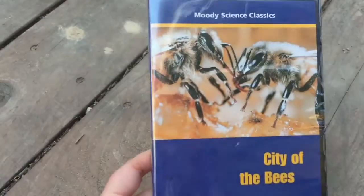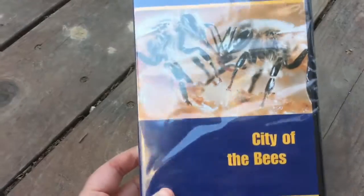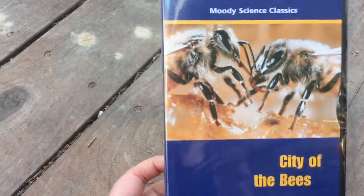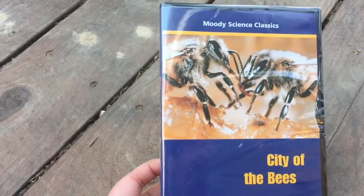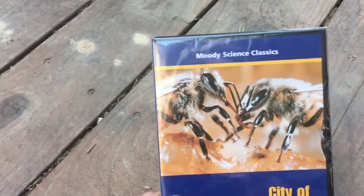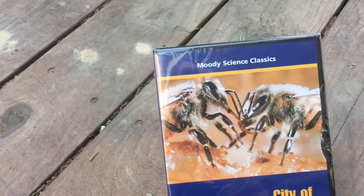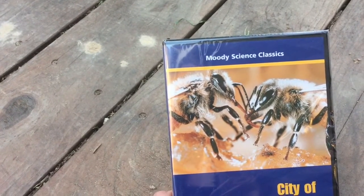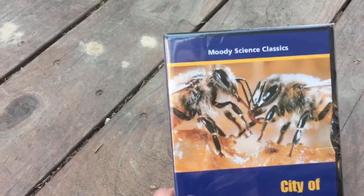This is City of the Bees. We're going to do this by Moody Science Classics. I love this. It's very old school, so if your kids are into new high-tech stuff, they're probably not going to like it — it's a little slow — but my kids will love it. It's about the bees and how they work together. This is a Christian series. We can't do a wildlife bug garden unit study without talking about bees or butterflies, especially since those are two very important pollinators.